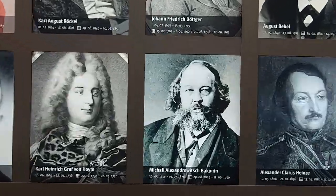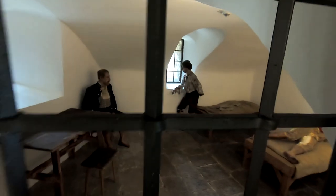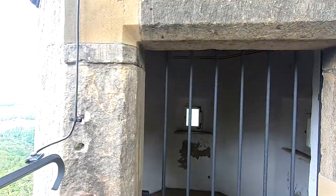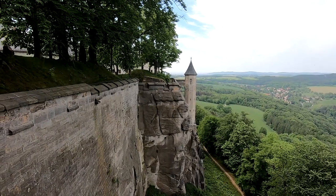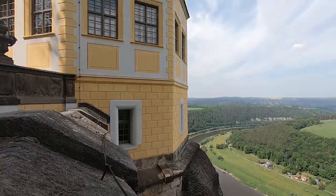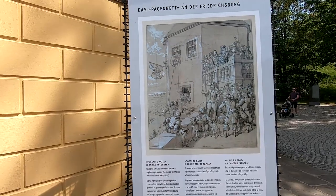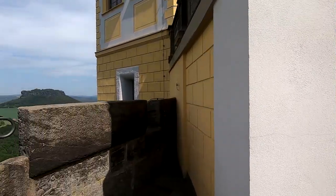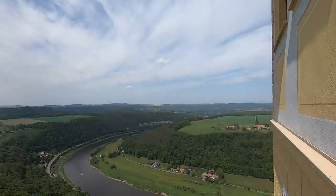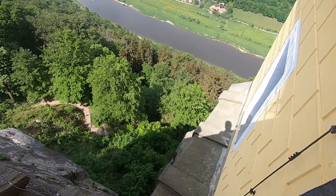Саксонские власти определили Бакунина в заключение в крепость Кёнигштайн. До сегодняшнего дня неясно, для чего служила одна из башен — предполагают, что для наблюдения за Эльбой или для тюремного заключения. Вот барочный домик под названием «Домик Фридриха». Шуточная легенда гласит, что некий Лейб Паш, перебрав на одном из праздников, уснул на подоконнике, был привязан по приказу короля и разбужен фанфарами — так немецкий юмор проявил себя.